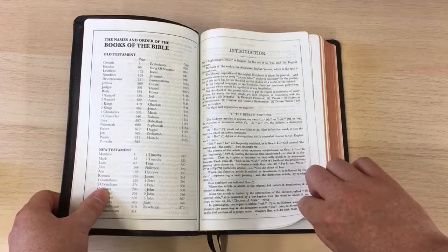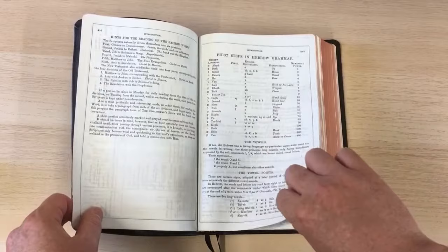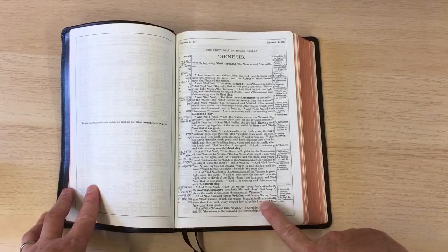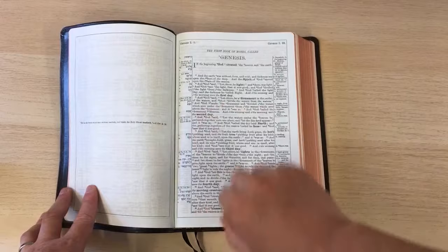Here you have the introduction to the Newbury, where it explains all the different benefits that you're getting from the grammatical pieces of information in this Bible — the tenses and whatnot. And then to get into the Bible itself, it's printed like that. As you can see, this is readable.